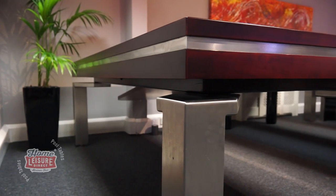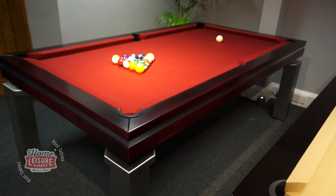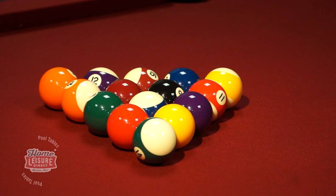If you would like to discover more about the Auckland, it's on display in our Bristol showrooms for you to see and to try a few frames on. For complete information, head to homeragedirect.com.